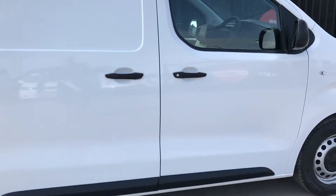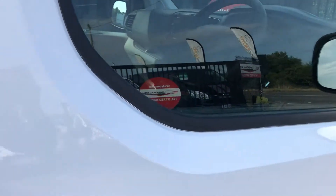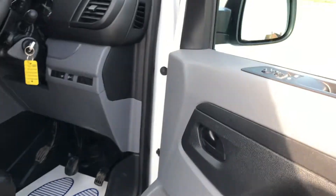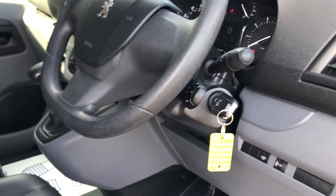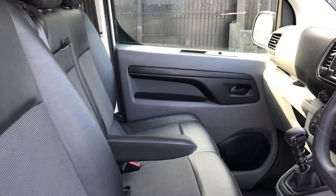It's also got twin side doors. I'll show you inside. Very immaculate throughout, got two windows, multi-function steering wheel there. Half leather seats with armrest.